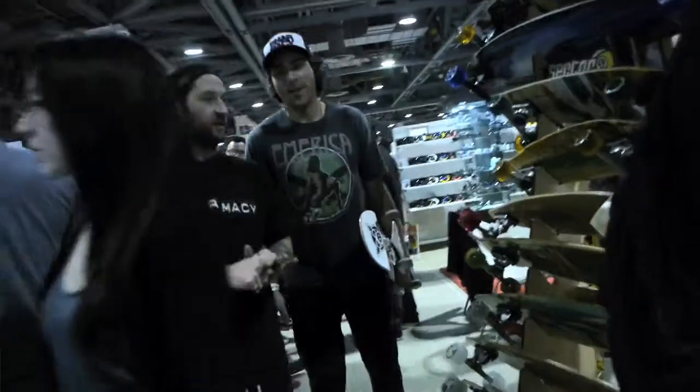I'm Aaron Levant. I'm the president of Agenda. We're here at our show in Long Beach, California. I hope you guys enjoy the products that you see.